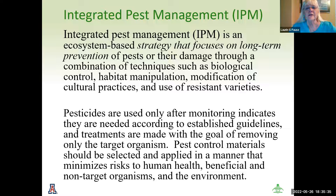Integrated pest management — which we will refer to as IPM — is an ecosystem-based strategy that focuses on long-term prevention of pests or their damage through a combination of techniques such as biological control, habitat manipulation, modification of cultural practices, and use of resistant varieties. Pesticides are used only after monitoring indicates they are needed according to established guidelines, and treatments are made with the goal of removing only the targeted organism. Pest control materials should be selected and applied in a manner that minimizes risk to human health, beneficial and non-targeted organisms, and the environment.